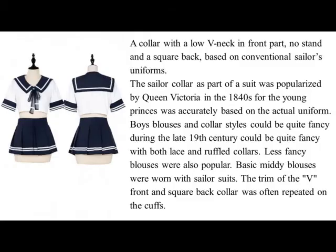Sailor Collar. A collar with a low V-neck in front part, no stand, and a square back, based on conventional sailor's uniforms.